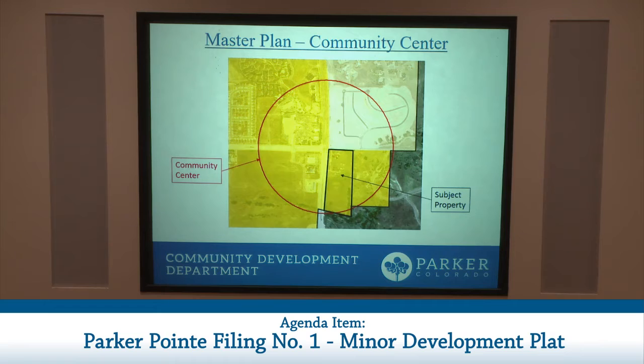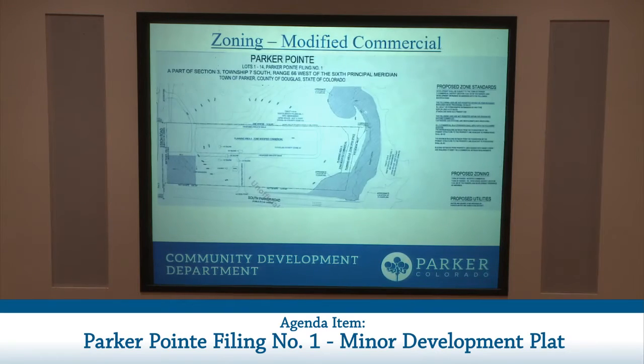The town's master plan calls out this intersection as a community center, intended for a large market area that serves multiple neighborhoods. Uses identified as compatible with this designation are retail and personal services, business services, office, recreation, restaurants, and the creation of the commercial lots is consistent with the master plan designation.